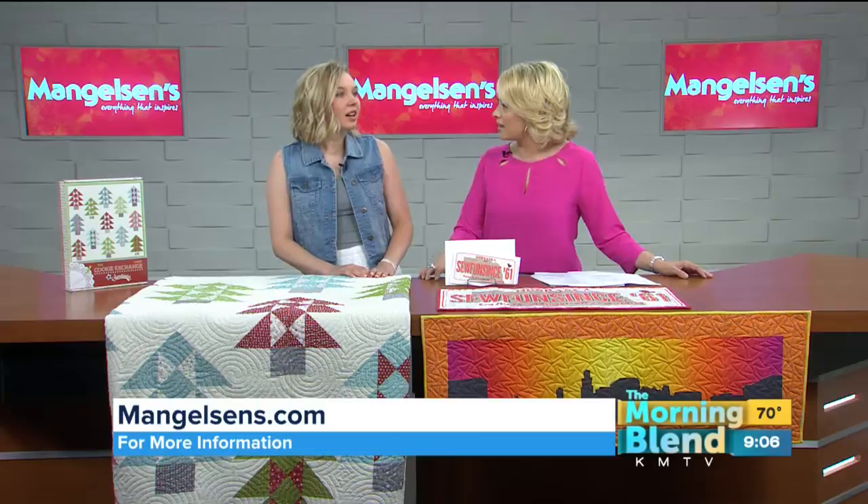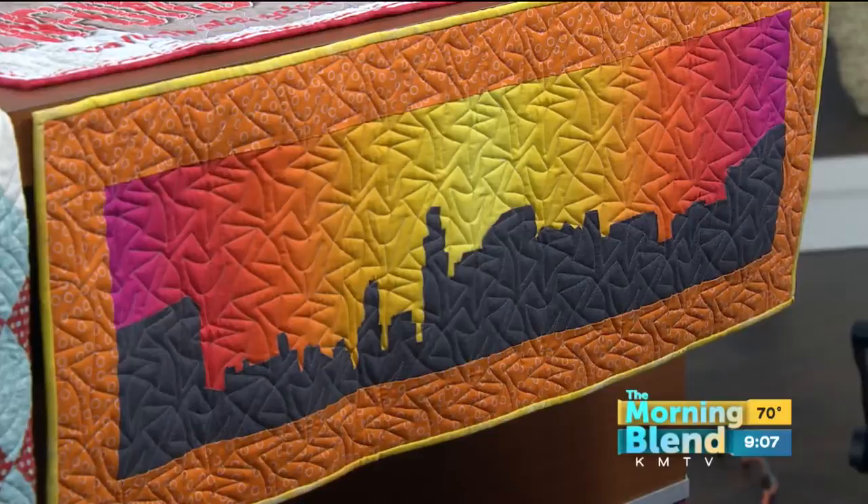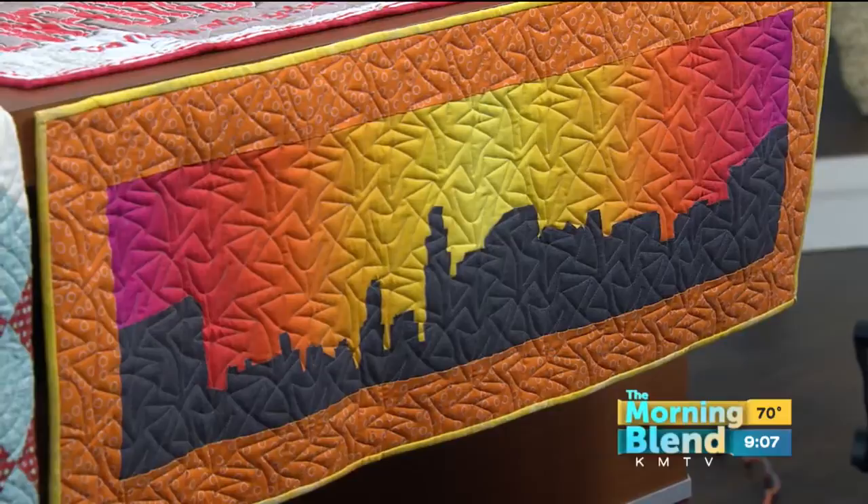The concept of row by row is that you travel across the country — and they've actually added Canada as of this year and a couple countries in Europe. Each store, if they want to participate, makes a row. Ours is the Omaha skyline this year. You pick up the rows at all these stores, you go home, you make them, and you get a license plate to go with it. After so long, you finish your quilt, and once it's done with at least eight of the rows, you turn it into your quilt store and get a prize back if you're the first person.